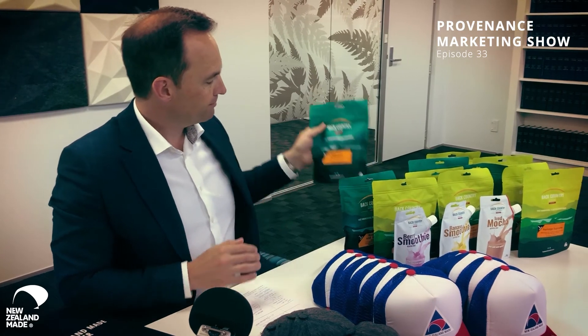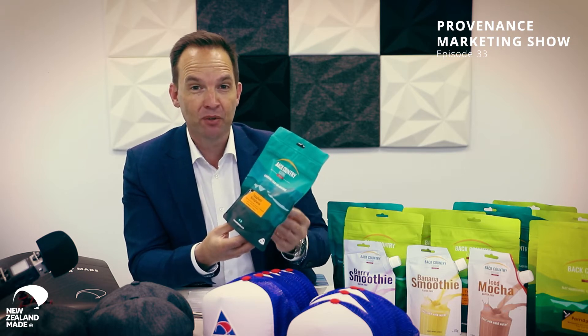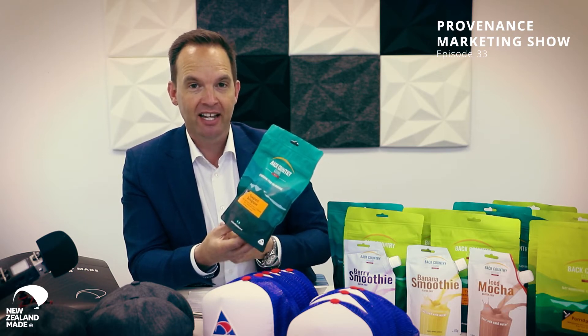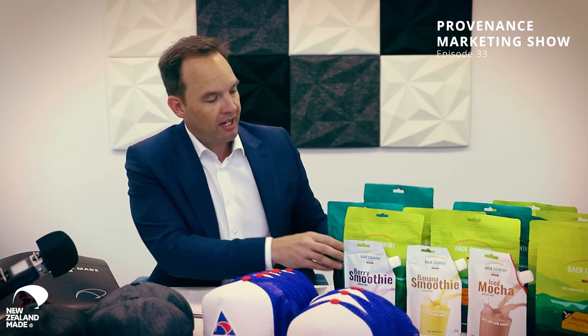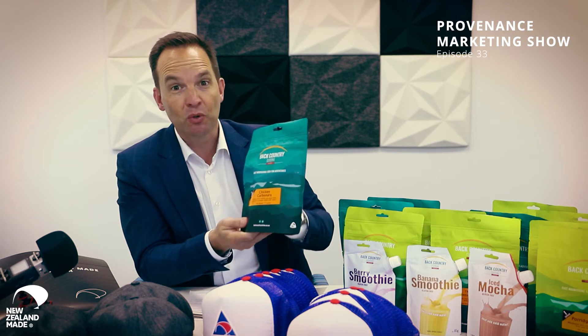Next up is a company called Backcountry Cuisine. They manufacture freeze-dried products for outdoor adventurers. If you're out on an adventure a long way from your local supermarket or dairy, you need to bring food with you. The problem is it's heavy — if you're out for three or four days, you might bring three or four kilos of food. These guys make freeze-dried food that takes out a lot of the water content that you can re-add when you get to your campsite or hut. This one here is spaghetti bolognese. They've also got roast lamb and vegetables, and chicken cabanera — all the most popular ones.